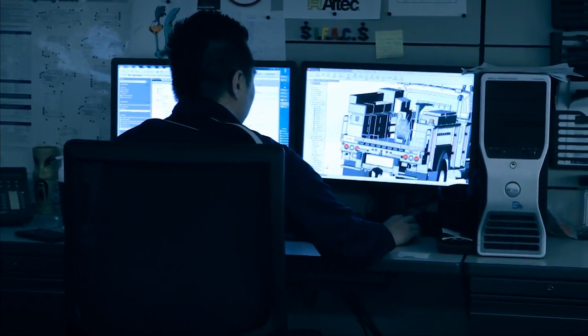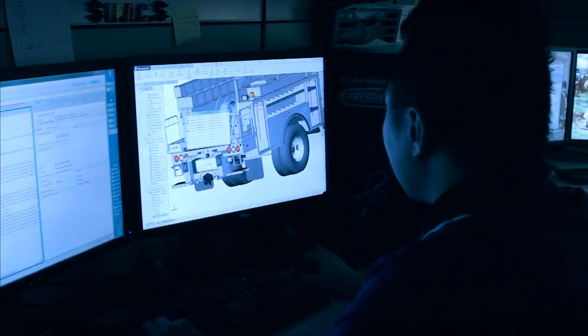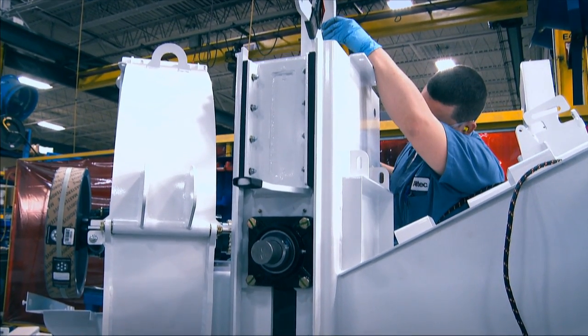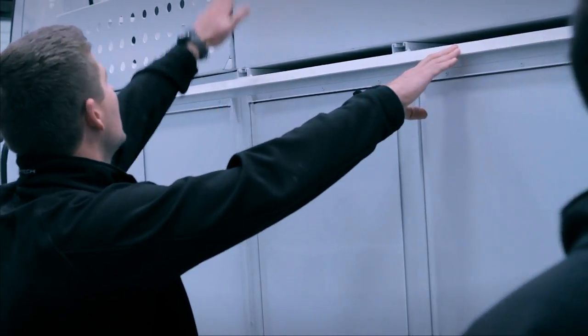Our product engineering team in Virginia works together with customers to develop custom-built products to fit their specification. We are proud to offer extensive customization in cribbing storage, chassis configuration, and more. The facility's new state-of-the-art inspection bay allows customers to be involved in every step of the manufacturing process.